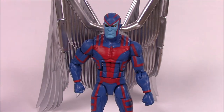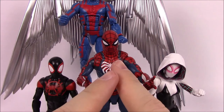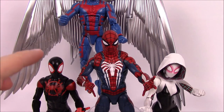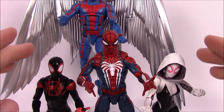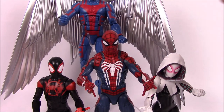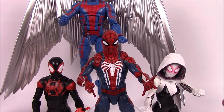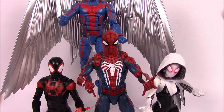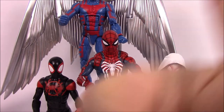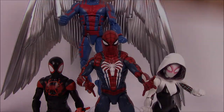That's going to be it for this set of Marvel Legends - the GameStop exclusive game Spider-Man from the Spider-Man PlayStation game, the Spider-Man Into the Spider-Verse Miles Morales and Spider-Gwen Target exclusive pack, and the convention exclusive Archangel. Kind of a mix-and-match of small little sets of Marvel Legends. I hope you enjoyed this video - if you did, be sure to let me know in the comments below, leave a thumbs up, and subscribe to see more Marvel Legends videos. We'll see you next time.